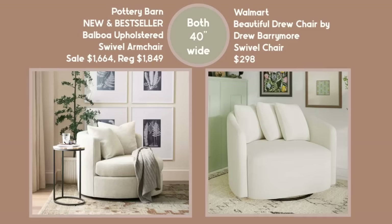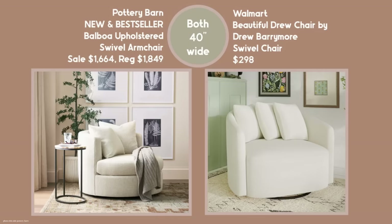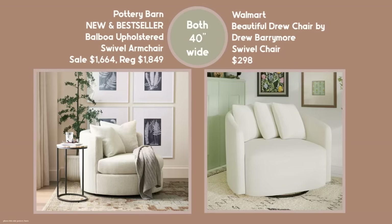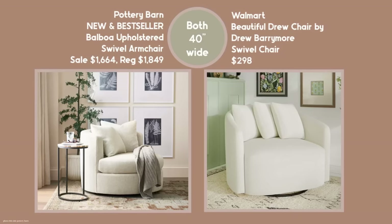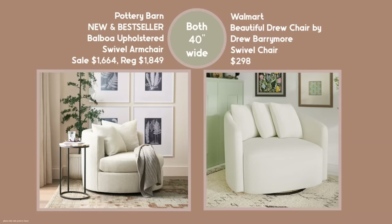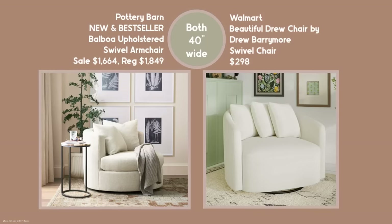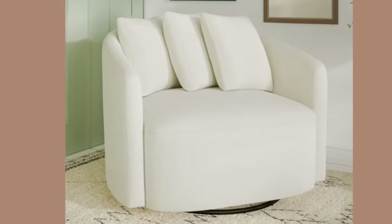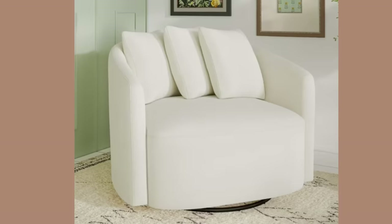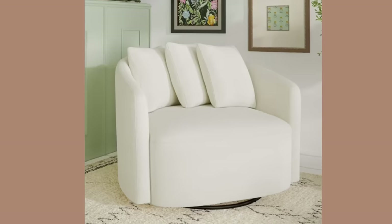Walmart has a dupe for this: the Drew Chair by Drew Barrymore. It's a swivel chair at $298 compared to the $1,849 Pottery Barn price. Both are 40 inches wide, and I selected similar fabric for that price comparison. Drew's Chair at Walmart is stain-treated boucle fabric, an extra large seat, and you get three accent pillows with it. It does swivel 360 degrees, which is great — you can face conversations or look out at a beautiful view.